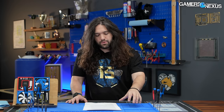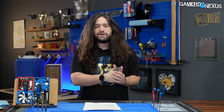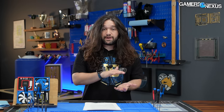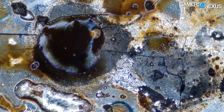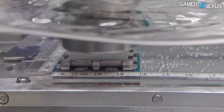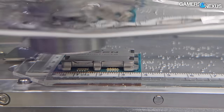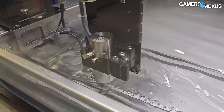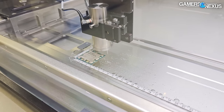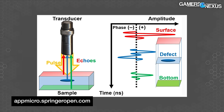Our first failure analysis test that the lab performed is CSAM — C-Mode Scanning Acoustic Microscopy. This is helpful for determining if there's a defect in the solder application out of the factory from AMD, and also very useful for determining if the die underneath the IHS is so cracked that pulling it apart would damage it to a point where we can no longer determine what the failure is. The FA lab described this as high-frequency ultrasonic energy in excess of 20 kilohertz to non-destructively search for defects. For this test, the failed device is submerged in deionized water, which is necessary because ultrasound in excess of 10 megahertz can't propagate in air.